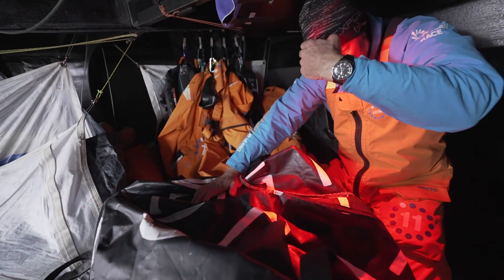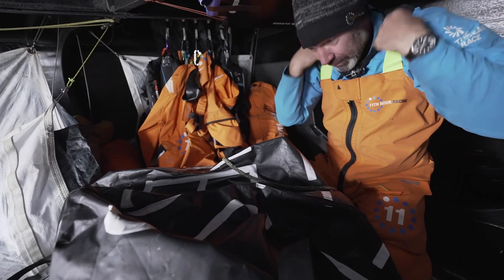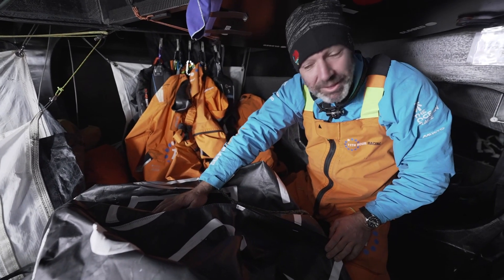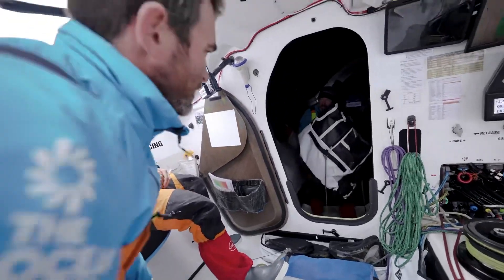We got the last of our drifter boys that we're going to deploy this leg. We're in the right spot in the Southern Ocean, so we're going to get this thing on deck now and get it ready to be deployed. Can you pass me that bespoke scientific device?